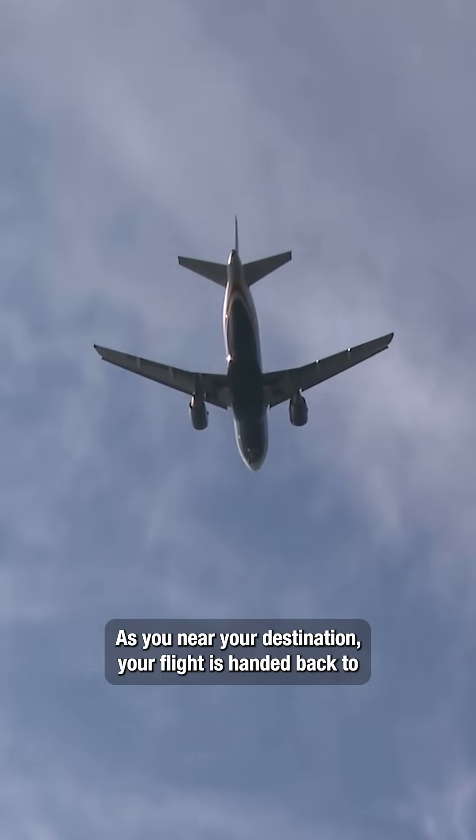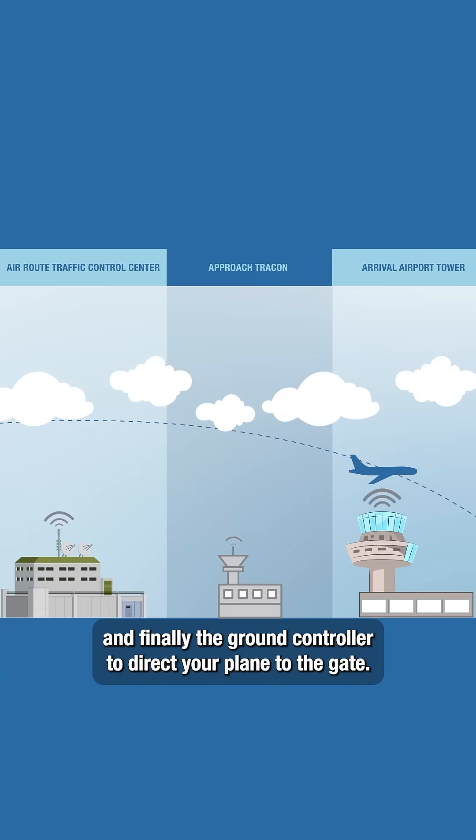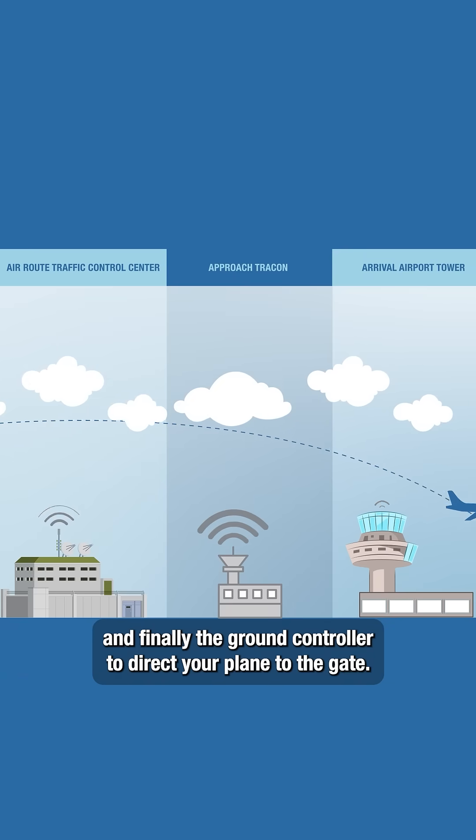As you near your destination, your flight is handed back to a TRACON for descent, then the local controller for landing, and finally the ground controller to direct your plane to the gate.